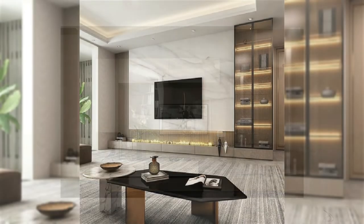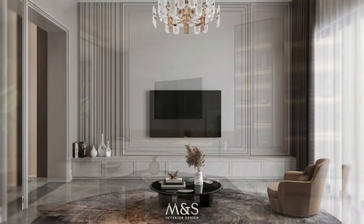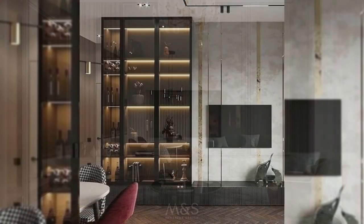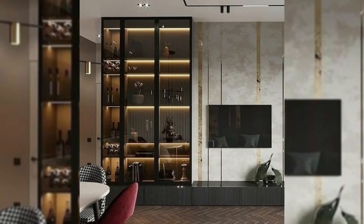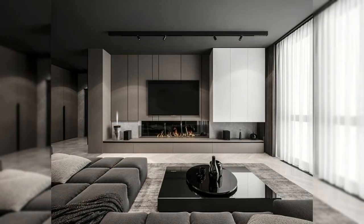4. Make it the Center of Attention. A minimal wall display in which the TV is the main focus of the room and is either surrounded by only a few tiny objects or by nothing at all is a great way to hang your TV on a wall without creating a distracting display.